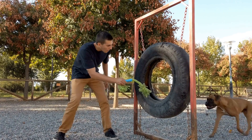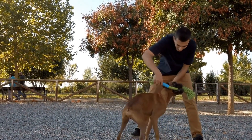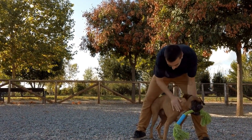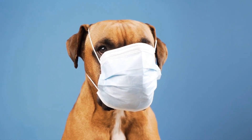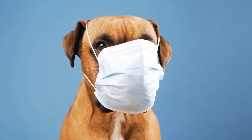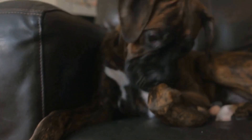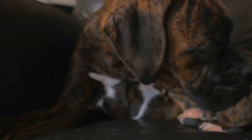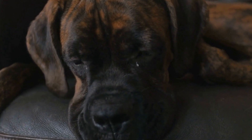In conclusion, boxer dogs have proven themselves to be invaluable assets in pet-assisted occupational therapy. Their unique qualities and characteristics, combined with their unwavering loyalty and playful nature, make them ideal therapy animals. By incorporating boxer dogs into therapy sessions, individuals can enhance their physical functioning while also benefiting from the psychological support and companionship these remarkable animals provide.